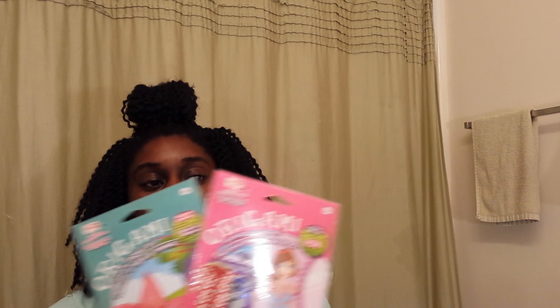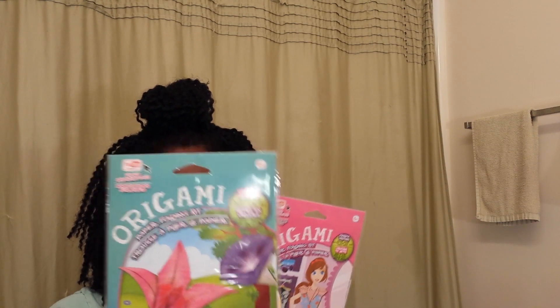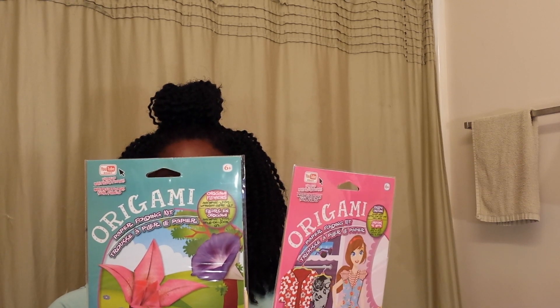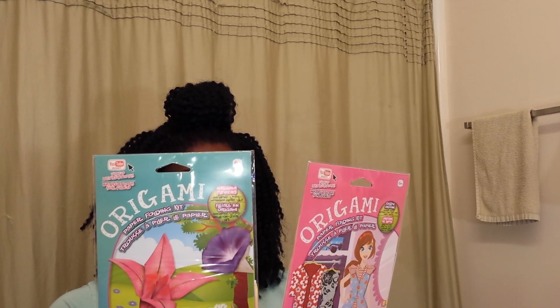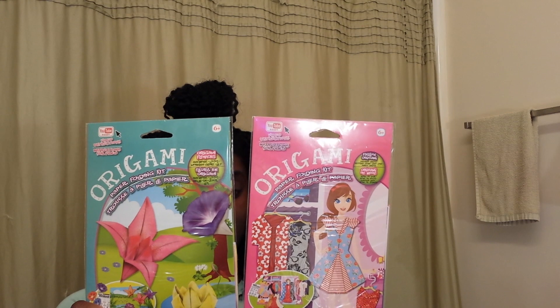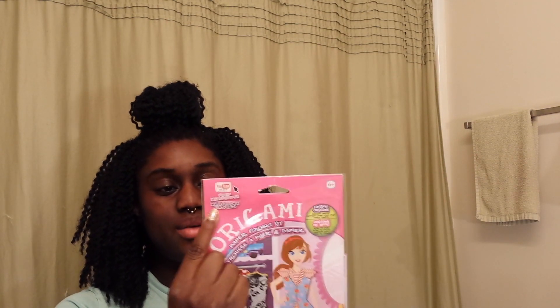The last thing I got were these origami paper folding kits — I got one in a dress pattern and one in a flower pattern. This is from LPF Puzzle, which I had never heard of before, but I thought it would be something fun to do. Plus I figure maybe I can use the papers for other crafts. You get 12 pattern sheets in each one, a colorful play mat, step-by-step instructions, and they also have a YouTube channel with video instructions, which I thought was kind of cool. But guys, that's all I have for this week — thank you so much for watching and stay tuned for next week!